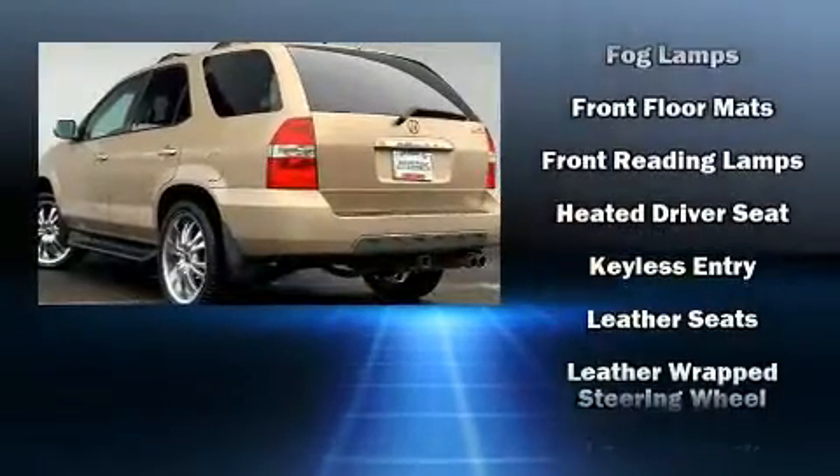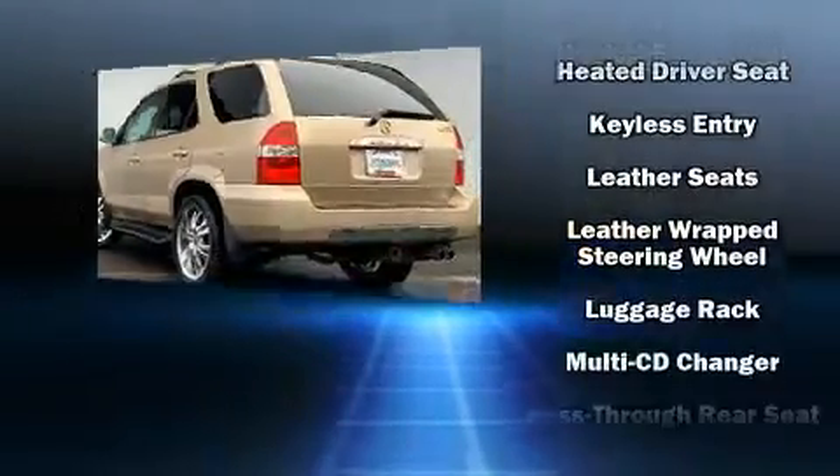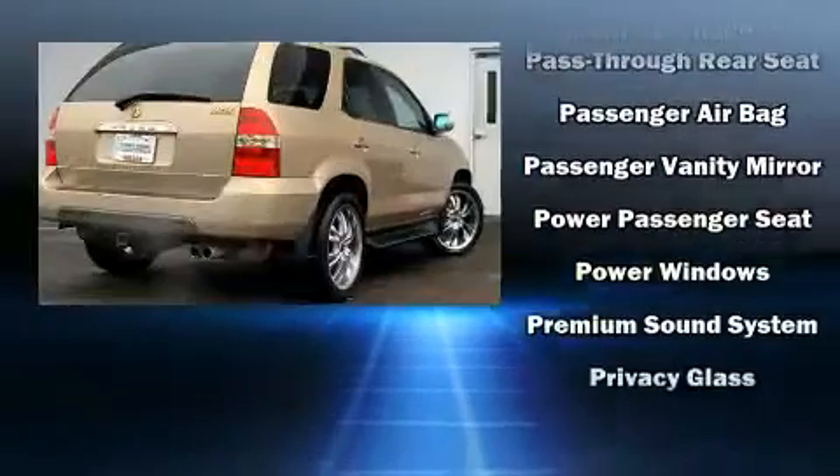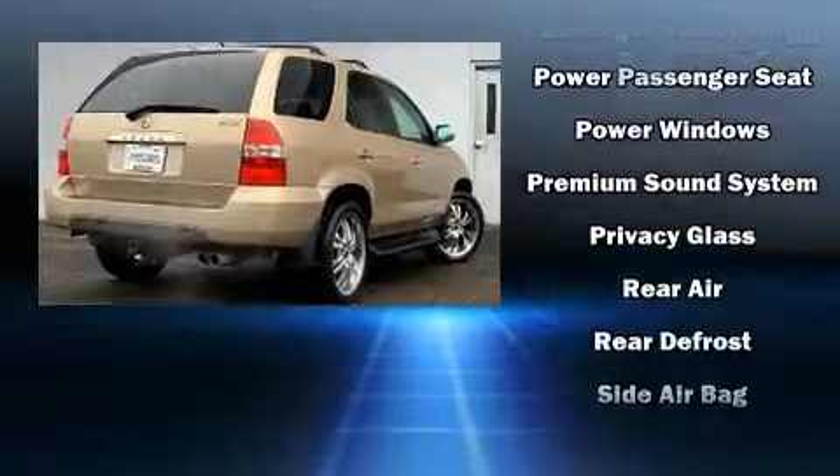Acura ensures the safety and security of its passengers with equipment such as dual front impact airbags, front and side impact airbags, ignition disabling, and four-wheel disc brakes with ABS.